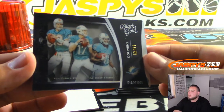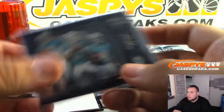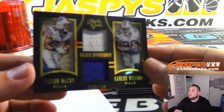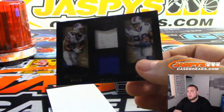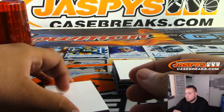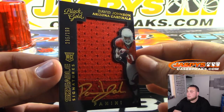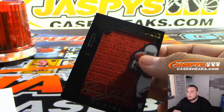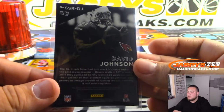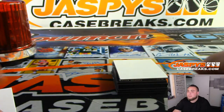We got Dan Marino, Tannehill, Devontae Parker - 99. Nice dual relic. LeSean McCoy, Carlos Williams to 199. David Johnson - nice rookie sizable signatures auto to 199. Cardinals - Daniel, that's your free spot as well. Nice one.